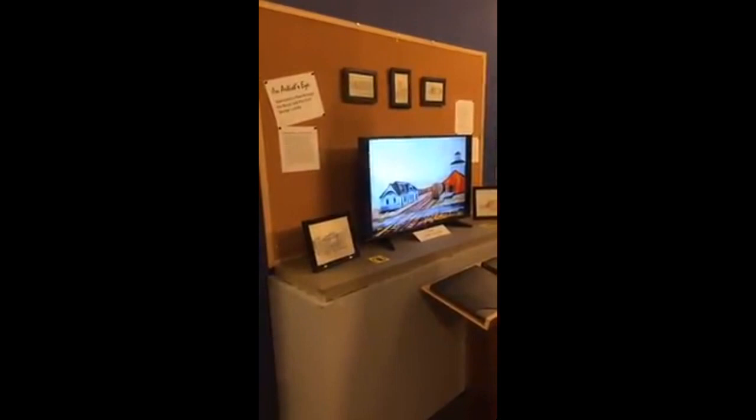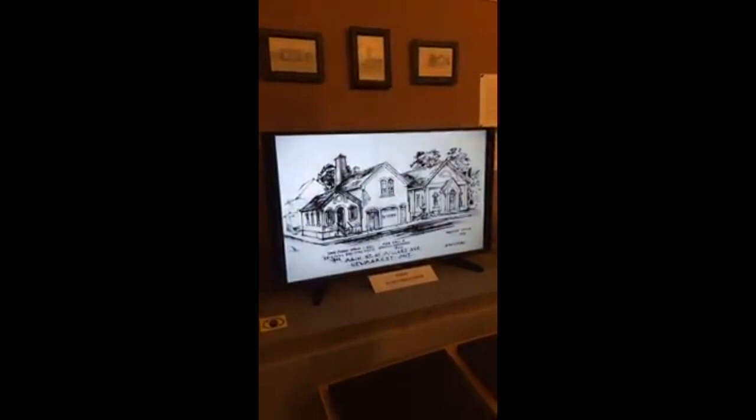As you can see, it concentrates primarily on the history of Newmarket. A lot of these buildings that you see in these slides and his sketches only exist in his sketches — many of them, there are no photographs. There are just his sketches.